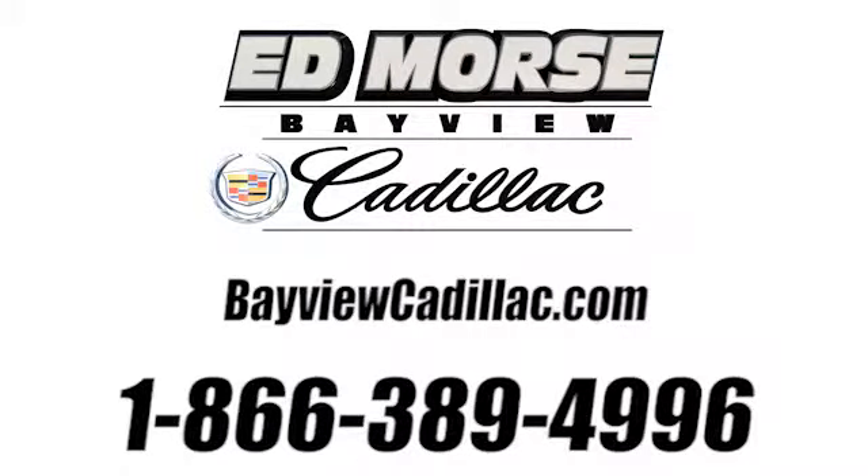Call us today at 1-866-389-4996. For value and for service, it's Ed Moores.